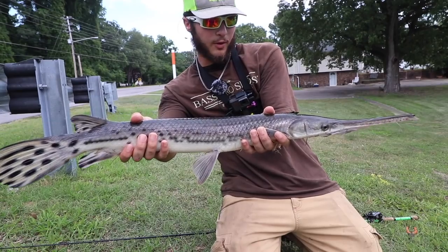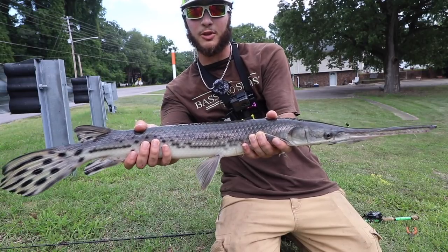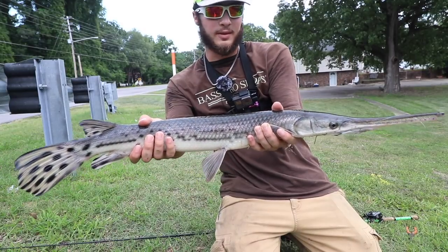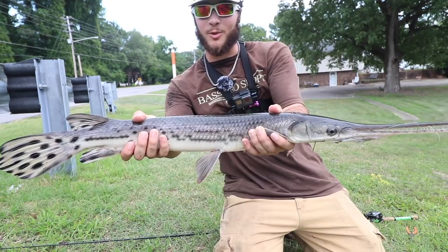Alright guys, just caught this beautiful gar right here - this might be my third or fourth but I'm not too sure. The bite is being super picky right now so we're trying different tactics. But that is a beautiful gar - look at all of those teeth. Throwing it back in the water.